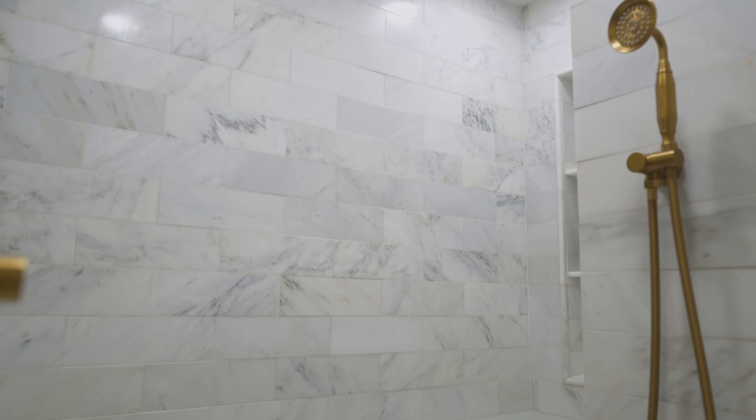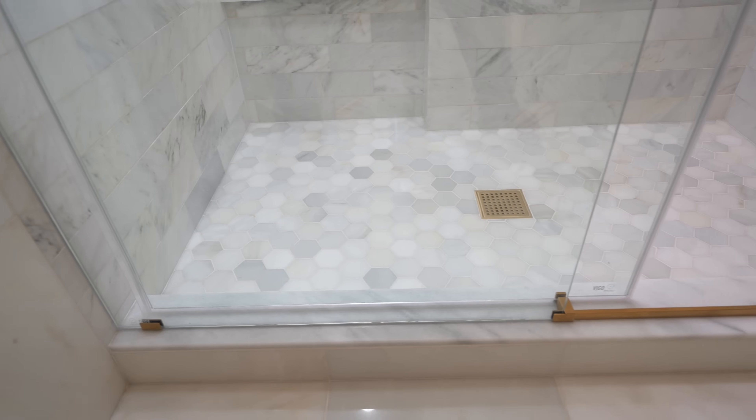First, we replaced the river rocks with elegant marble tiles on both walls and floors, instantly elevating the aesthetic of the entire room.